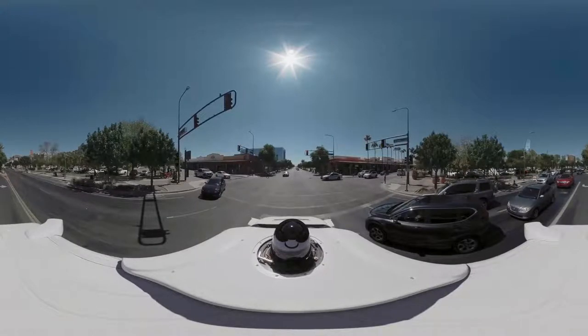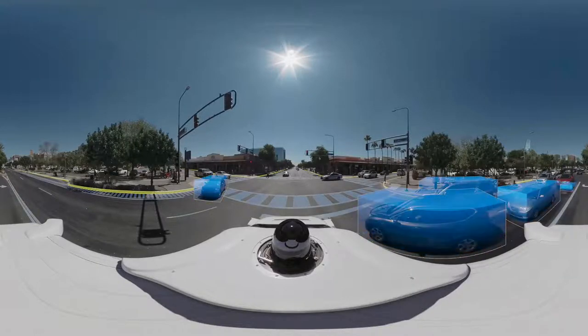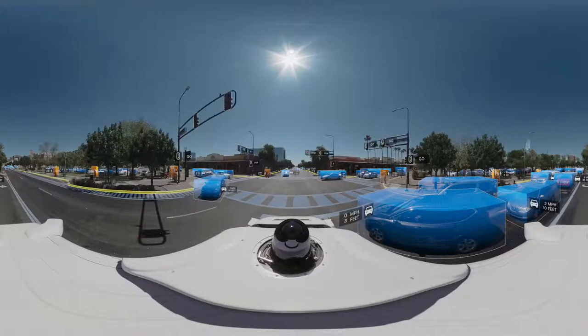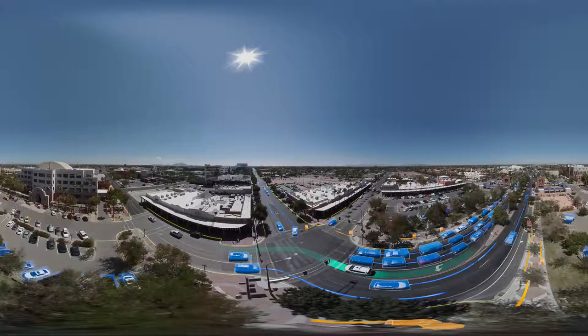For example, in this fraction of a second, it knows exactly where it is on the road. It can also identify everything around it, in full 360 degrees, and then predict what those things might do next. And it doesn't just do that for the objects you and I can see — it can do that for things up to three football fields away.